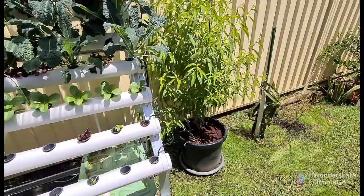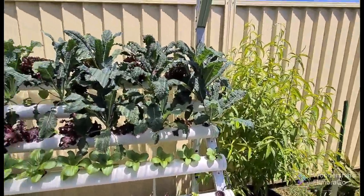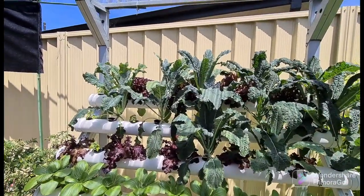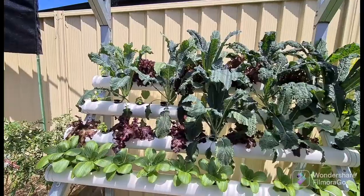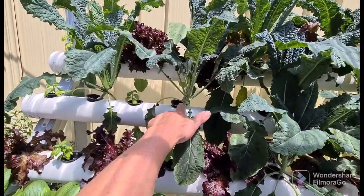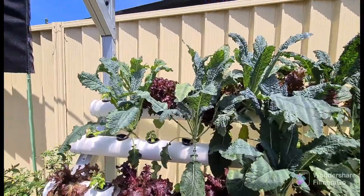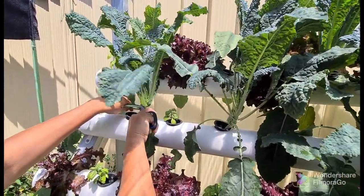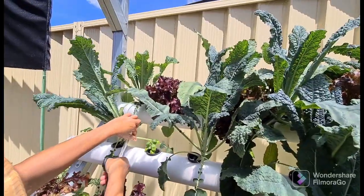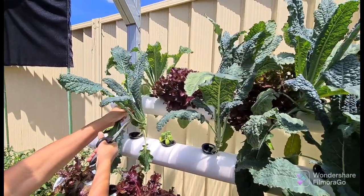This is all next to the hydroponic plum. We're going to harvest the kale now. What we're going to do is just take some leaves and leave the bottom, and it'll just keep growing up and up. So we're going to take some kale now — here we go.